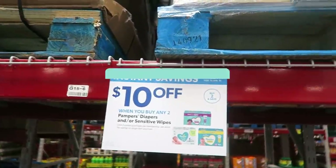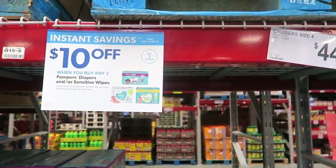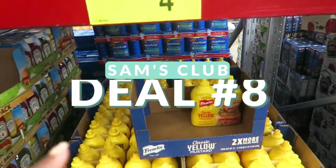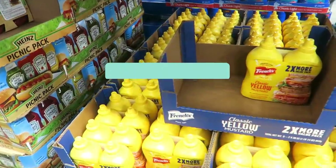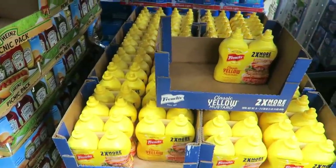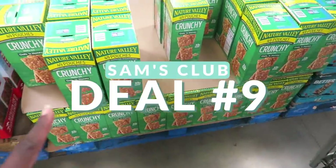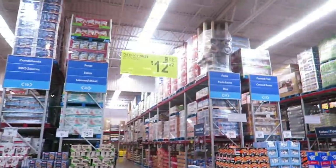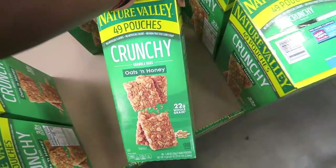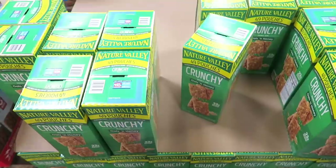This deal is valid through April 10th: if you buy two boxes of Pampers any kind, you get $10 off — a pretty good deal if you like Pampers. For stockpiling, mustard is non-perishable at $4.98. And these Nature Valley Crunchy Oats and Honey Bars — $12.52 for a two-count pack giving you a total of 98 bars. That's a good deal.